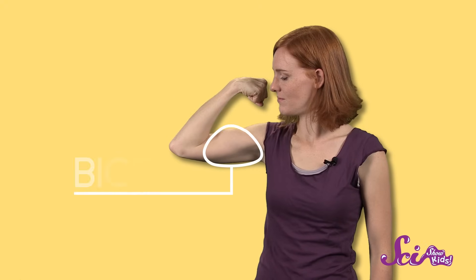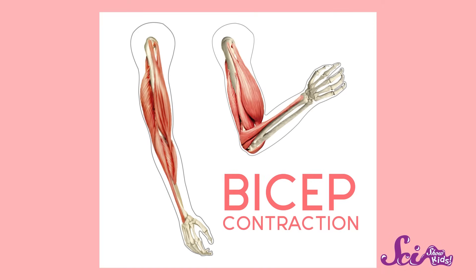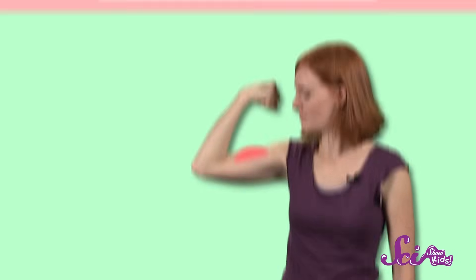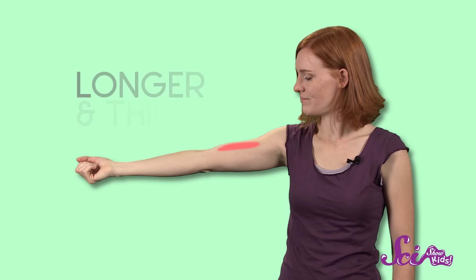Muscle tissue is pretty flexible, kind of like thick rubber or elastic. And also like rubber, it can stretch and change shape. When you bend your arm at the elbow, a muscle called your bicep contracts, or squeezes together. When it contracts, its shape gets shorter and thicker. When you straighten your arm, your bicep relaxes, and its shape gets longer and thinner. But muscles contracting and relaxing aren't enough to make us move — they need to be attached to another part of our body to get the job done.